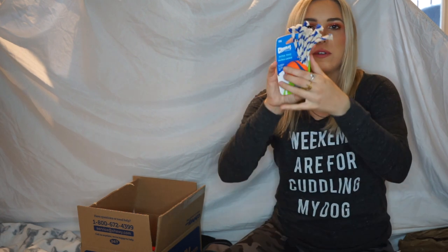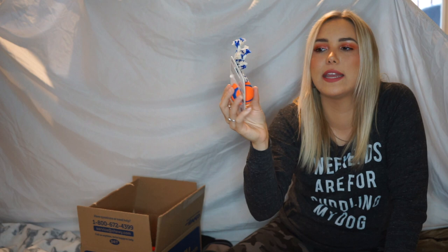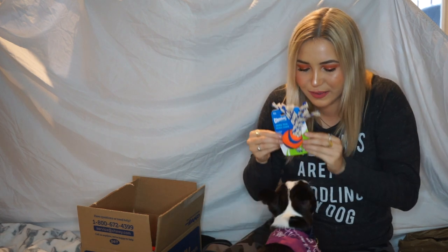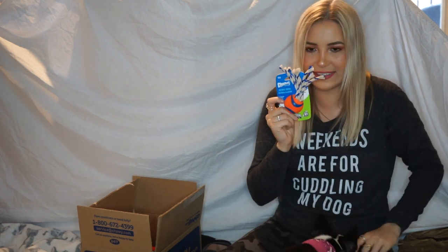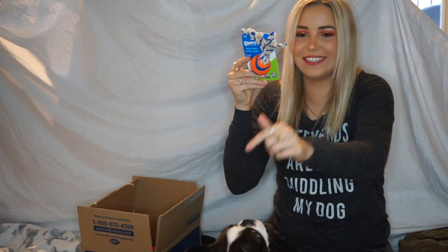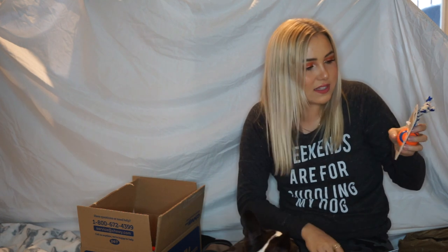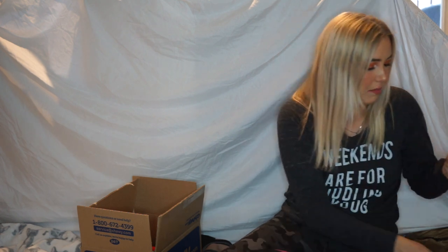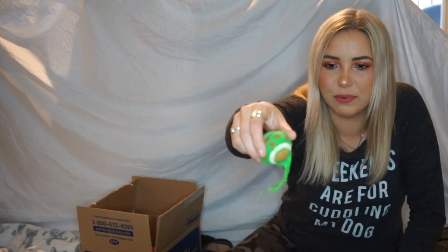I'm so excited about this — it's the Chuck-it, and I love this brand. It's a rubber ball with little frills on the end and she is going to tear this up. She's already sitting! The reason I got a rubber one is that she has been really tearing the fur off of tennis balls aggressively. I can't even leave tennis balls sitting around anymore because she just tears and tears and eats the fur.